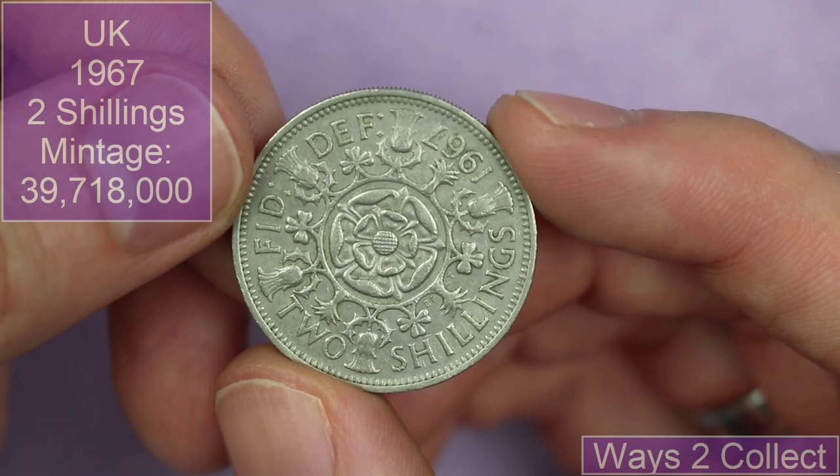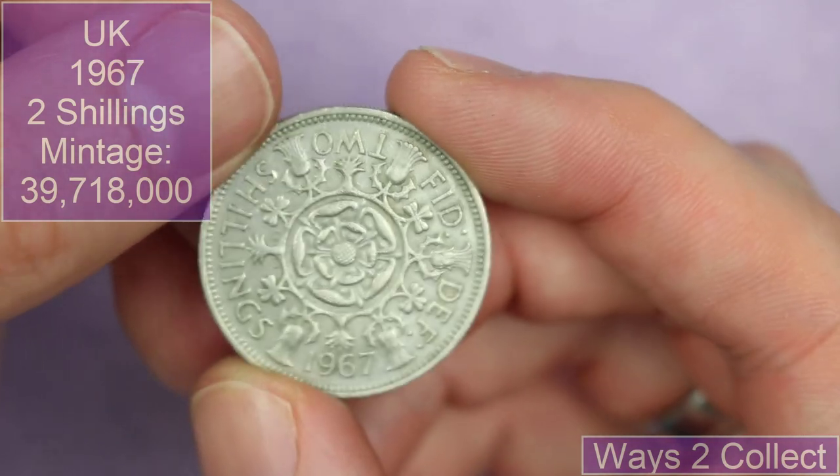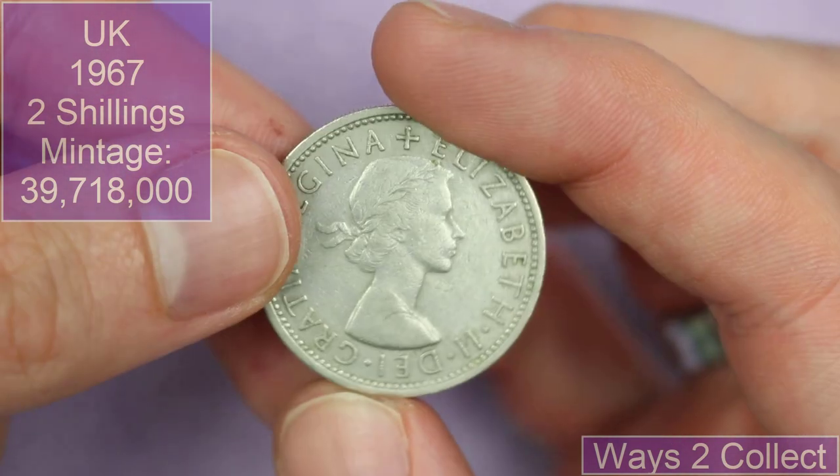And then also another two shillings from 1967. Very cool.